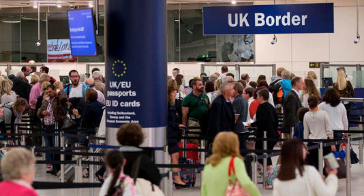Travellers will need to scan their passports or other travel documents at an automated self-service kiosk prior to crossing the border.